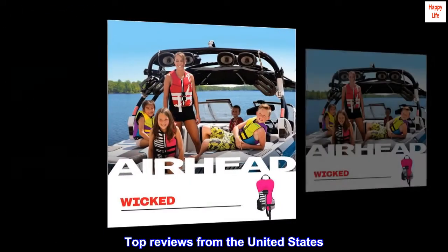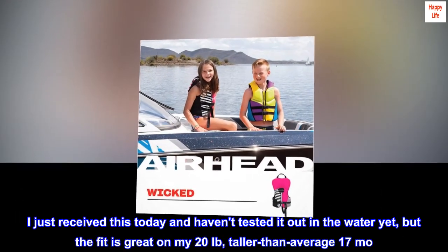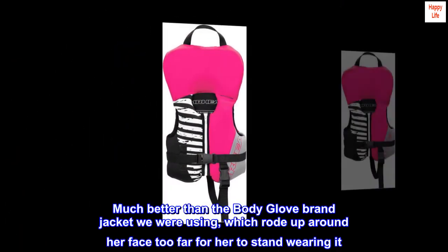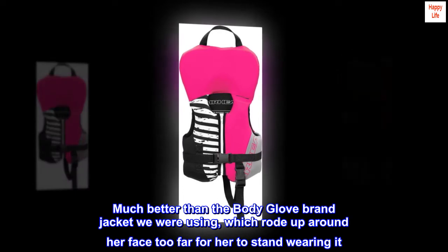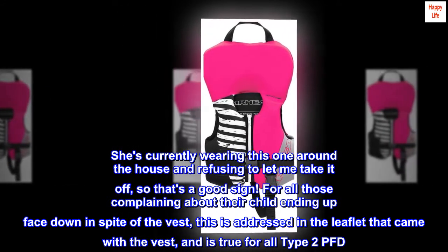Top reviews from the United States. Good quality and fit. I just received this today and haven't tested it out in the water yet, but the fit is great on my 20-pound, taller than average 17-month-old. Much better than the Body Glove brand jacket we were using, which rode up around her face too far for her to stand wearing it. She's currently wearing this one around the house and refusing to let me take it off, so that's a good sign.